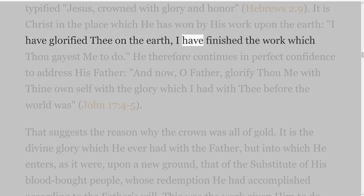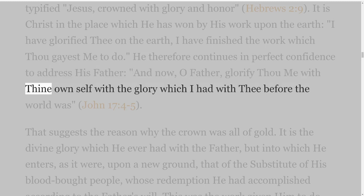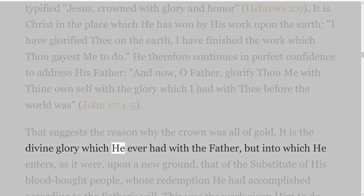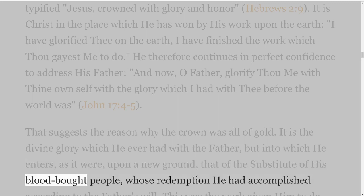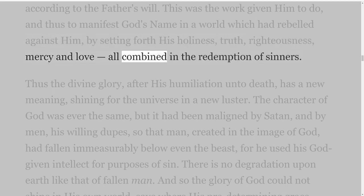It is Christ in the place which he has won by his work upon the earth: 'I have glorified thee on the earth; I have finished the work which thou gavest me to do.' He therefore continues in perfect confidence to address his Father, 'And now, O Father, glorify thou me with thine own self with the glory which I had with thee before the world was' — John 17 verses 4-5. That suggests the reason why the crown was all of gold. It is the divine glory which he ever had with the Father, but into which he enters upon a new ground — that of the substitute of his blood-bought people, whose redemption he had accomplished according to the Father's will. This was the work given him to do, to manifest God's name in a world which had rebelled against him, by setting forth his holiness, truth, righteousness, mercy and love, all combined in the redemption of sinners.